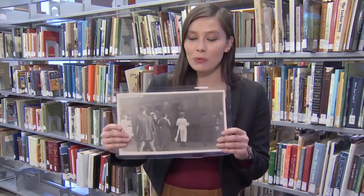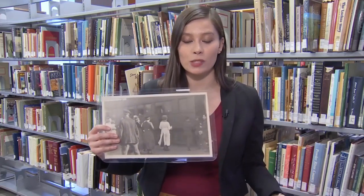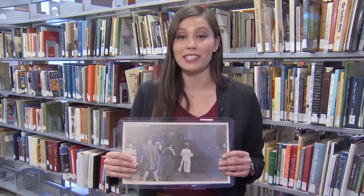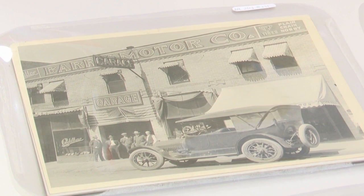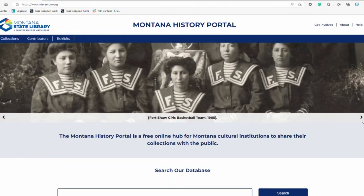Old photos of Billings, like the Northern Pacific station, give so much insight into the city. The Billings Public Library wants to highlight photos from the 1990s and they need your help — your pictures. Knowing where photos like this one are taken is important. The Montana history portal is where people can find historical photos and audio clips of Montana.